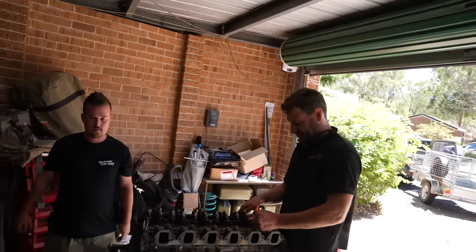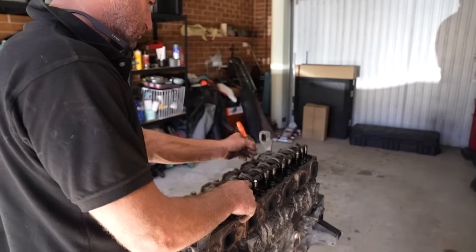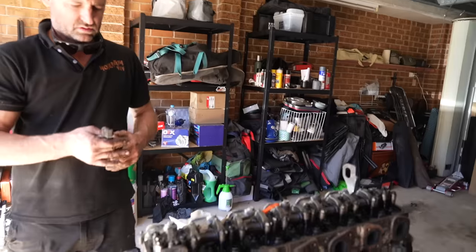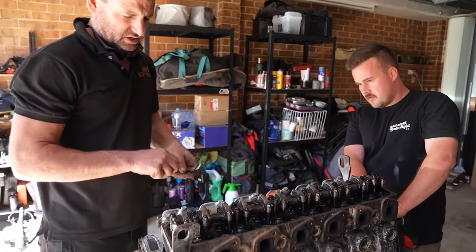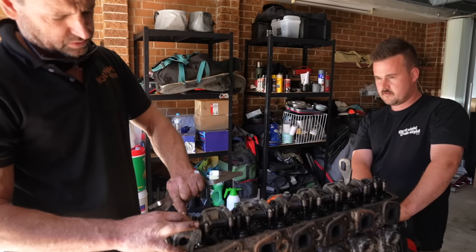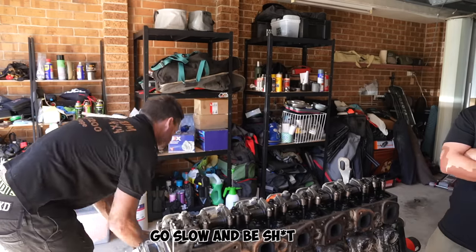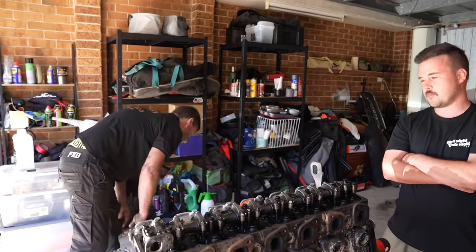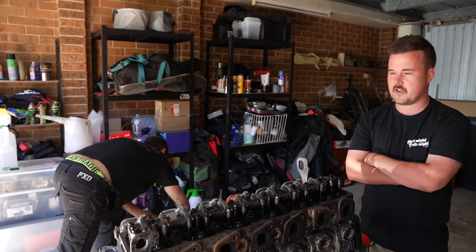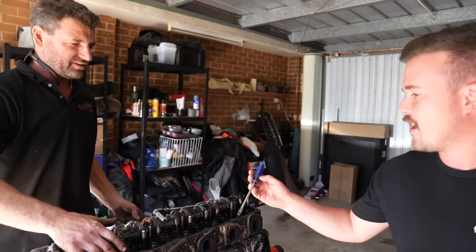The point of checking valve clearances now while pulling the engine apart is just to make sure none are tight. If it's tight, you'll be losing compression through the exhaust or intake depending on which one it is - which isn't going to make any tapping or knocking, it'll just make it go slow and run a bit bad. It won't make it burn bulk oil or anything.